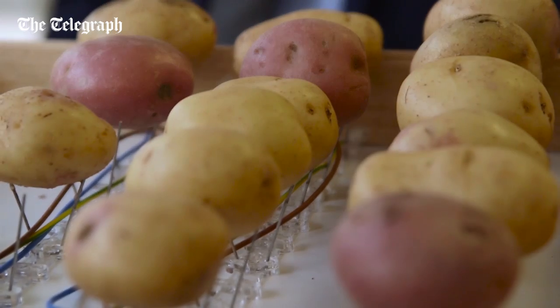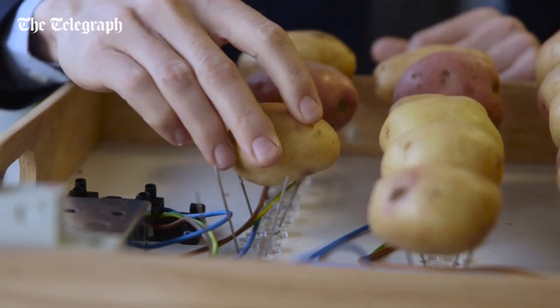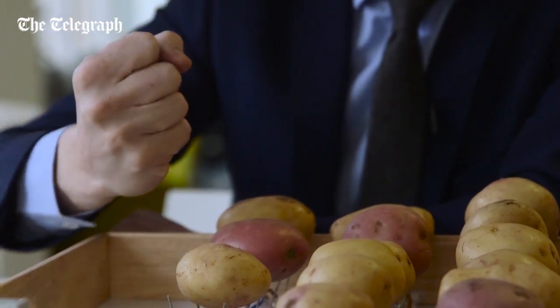You may have had a potato clock as a child, and this works on exactly the same principle. There's a zinc strip and a copper strip, and the electrical current passes between the two very easily because potatoes are rich in ions.